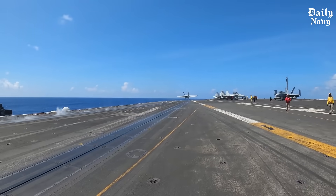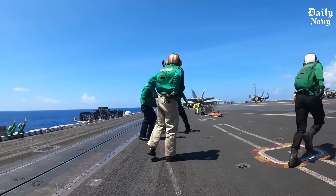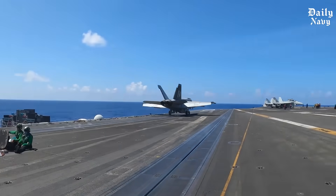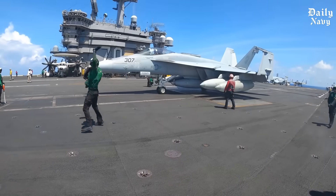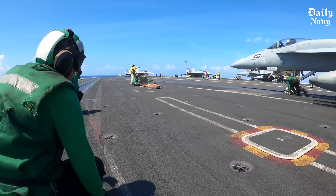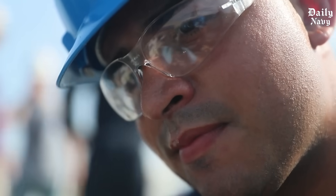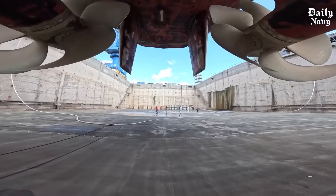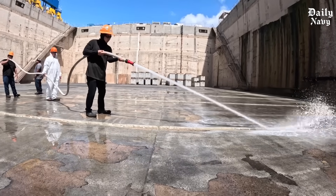America's carriers have prevented more conflicts than they've fought — their mere presence changes the strategic balance in any region. The Ford class continues this tradition of peace through strength. These magnificent ships remind us why America remains the world's premier naval power; our sailors deserve the best equipment, our allies count on American naval protection, and our enemies understand the power these carriers represent. The launch of each new Ford class carrier demonstrates American resolve and capability in an uncertain world.